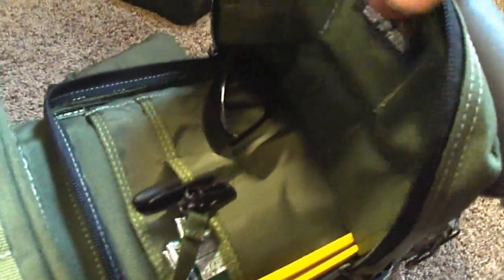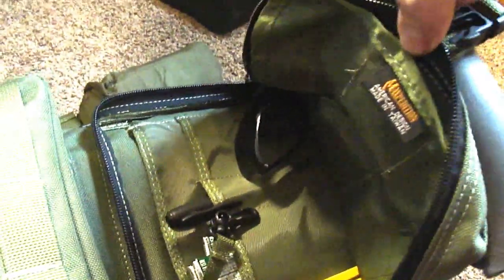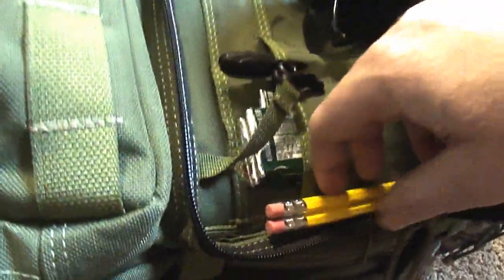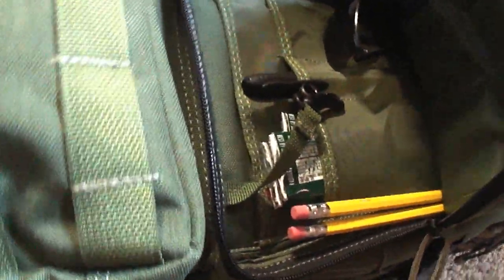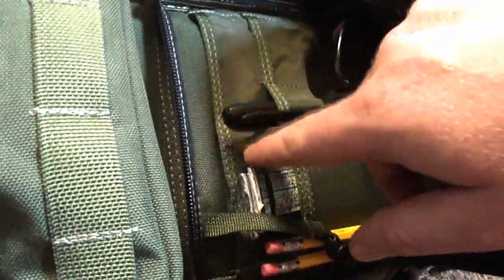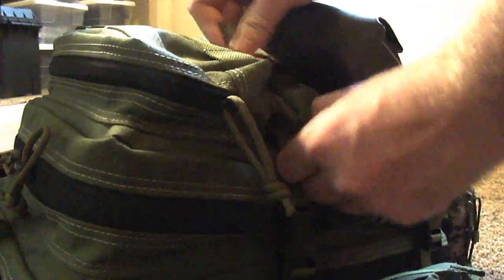Sunglasses - probably not as high on some people's list, but they're a good thing to have if you're working in the woods and you need safety glasses. Two pencils - you never know when you need to write something down or need fire tinder. A marker - once again, never know. Some gum packets - essentially to give you some kind of comfort while you're dealing with the situation, and it has other uses such as giving you some calories.